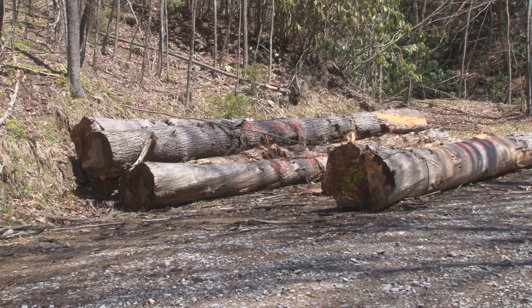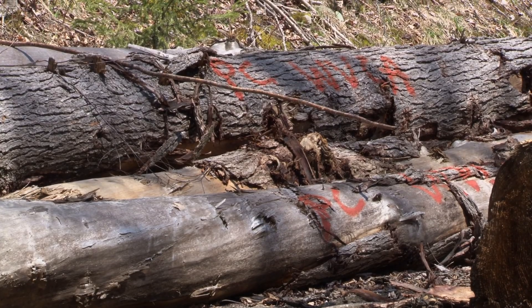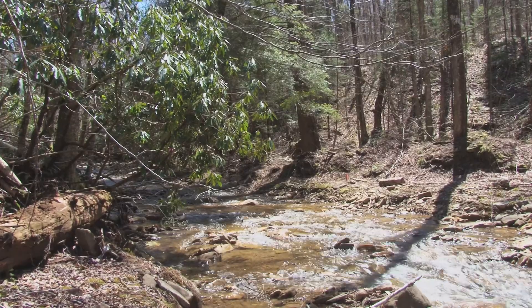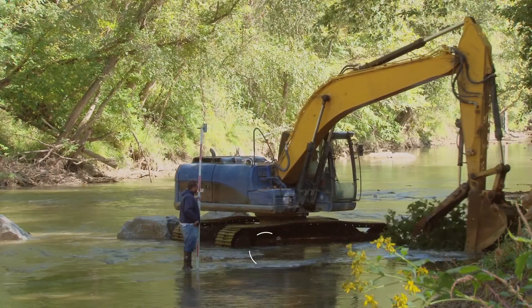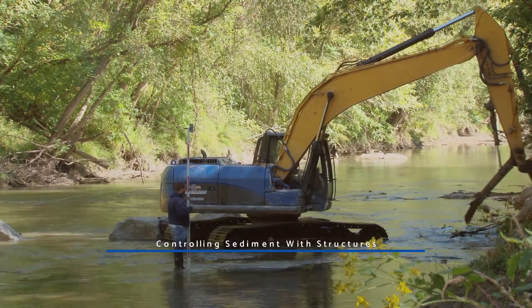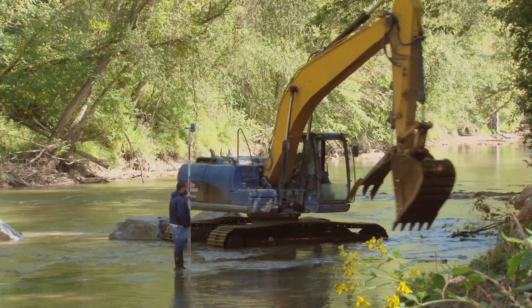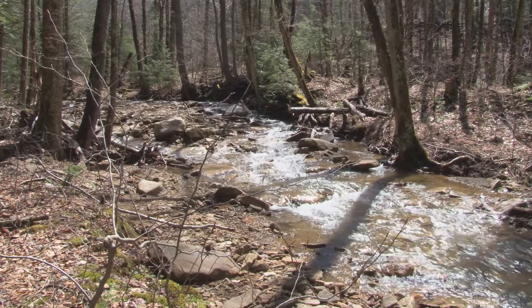The solution? Redirect the flow of water with engineered structures made from large logs to narrow the channel and use the force of the water to scour out the sediment. These same techniques have already proven effective on large streams, like here on Cole River, to improve stream flow and control sediment. But this was the first time it was tried on a small native brook trout stream.